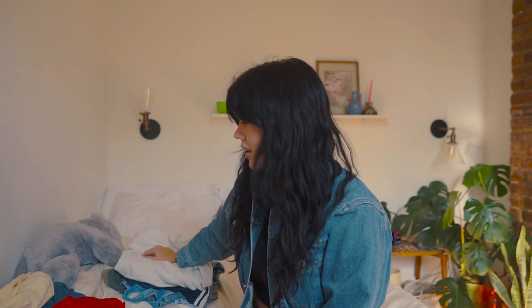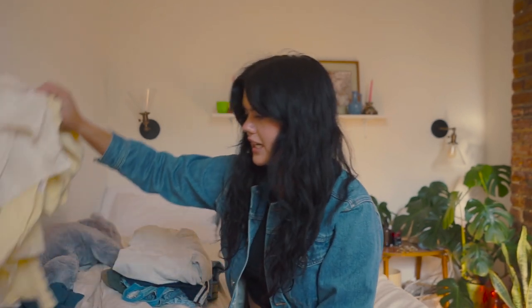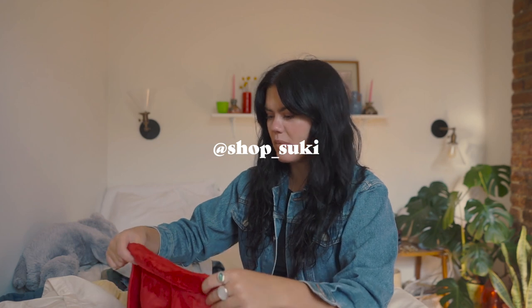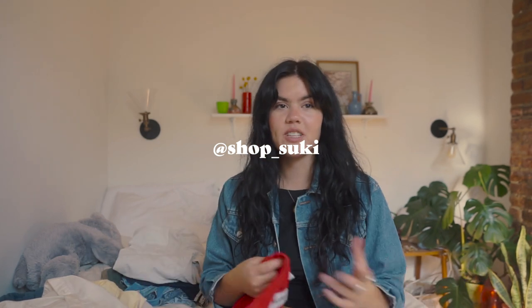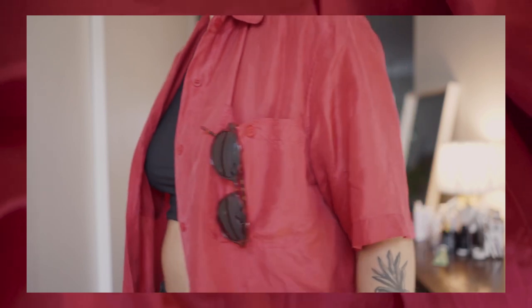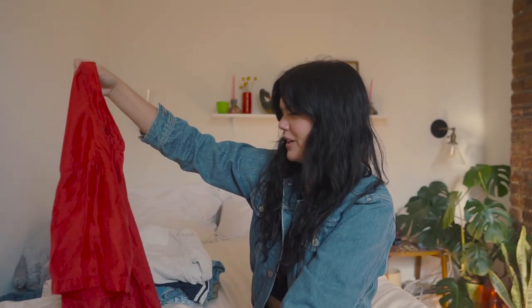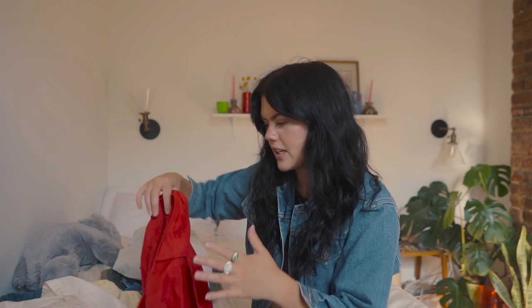Next, ShopSuki was really sweet and sent me a few items. On Instagram I feel like all my recent outfits have just been me rotating through these three pieces — they're all really good. First is a red silk button-down. This is amazing — it looked so good wearing it to the beach in the summer, just wearing it open with a nice little sports bra underneath. I'm a sucker for button-downs, and this one is really good. I don't really have silk ones, and there's something a little bit more elevated about them.